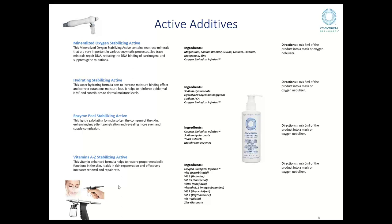The enzyme peel stabilizing active is typically used if you are using any type of preparation of acids or enzymes — you use this product as a carrier for that. On its own, it does have yeast extracts and mushroom enzymes which have a keratolytic effect on the skin, aiding in the process of exfoliation. And finally, to go together with the mineralized active, you can also use vitamin A to Z, which has a very full range of vitamins including vitamin H — biotin — which is essential to good quality skin protein and aids in the regeneration, renewal, and restoration rate of your skin.